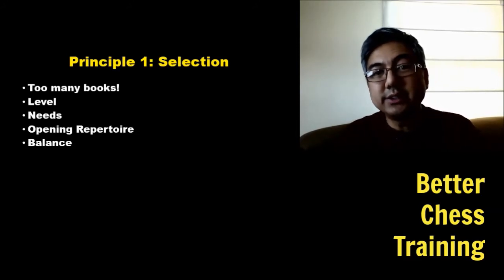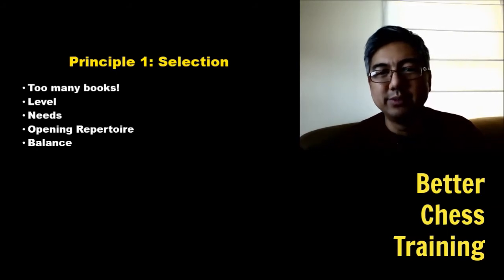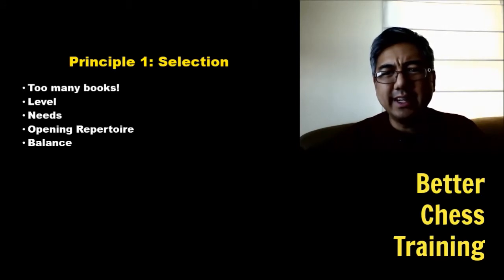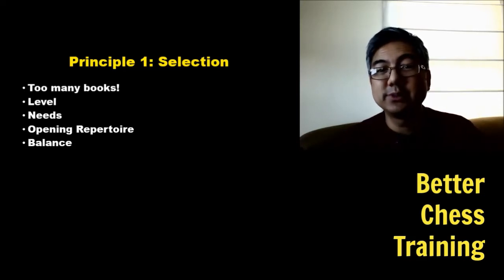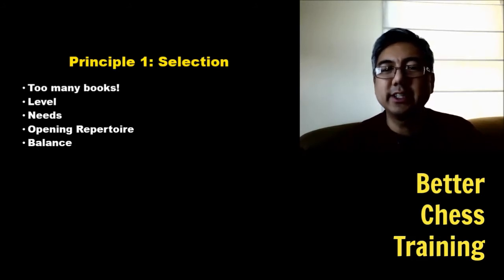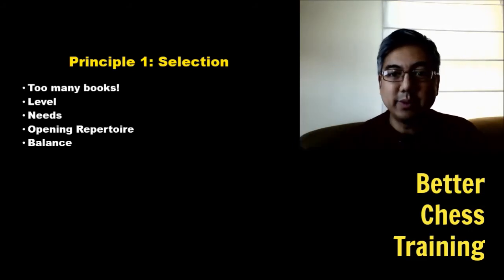The next thing you need to look at is your needs. For example, if you're not strong in the endgame and you're losing a lot of games there, you might want to study books on the endgame. You want to balance enjoyment with attacking your weaknesses, which sometimes isn't fun. If something is a weakness, you need to spend some time on it.